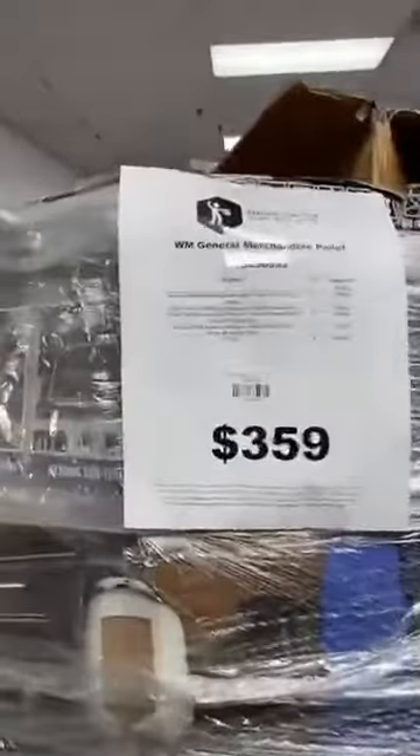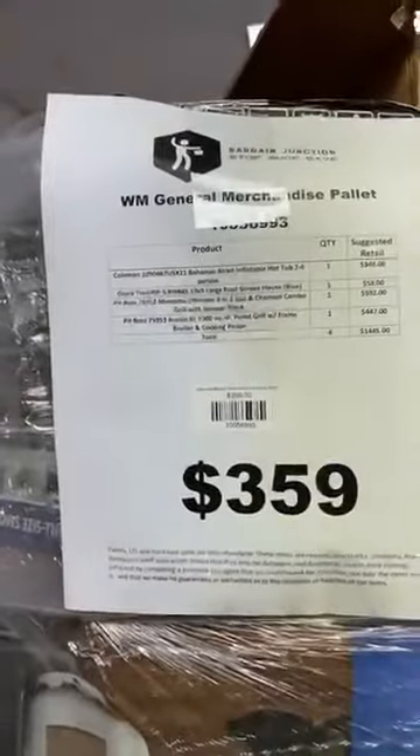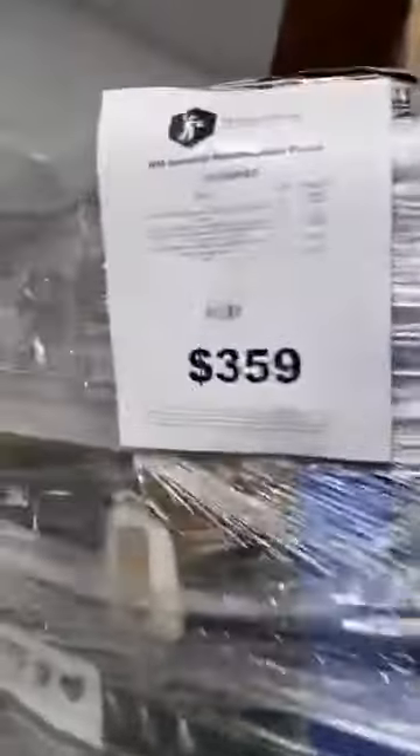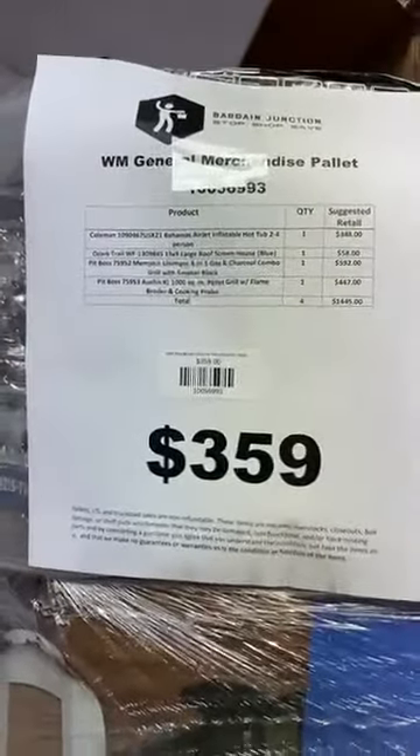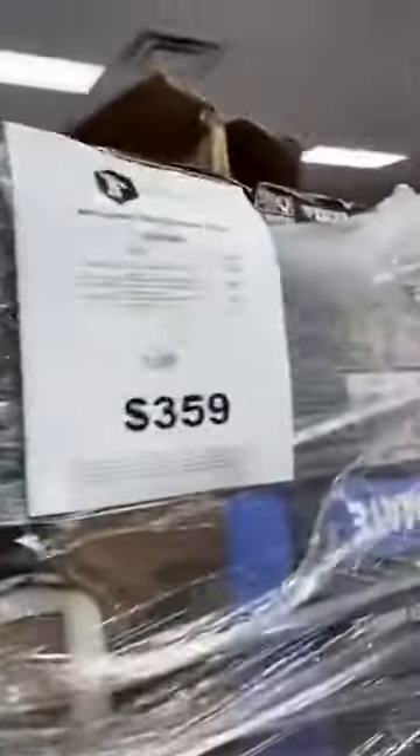Another grill pallet here. This one's got a Coleman. It's got one of those hot tubs on it as well — I think it's down under the bottom. We've got a Pit Boss, Pit Boss, Ozark Trail. That's going to be on the other side, I bet. This one's $359.